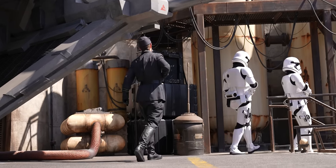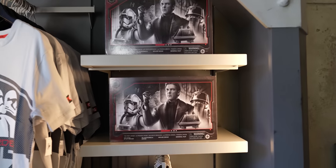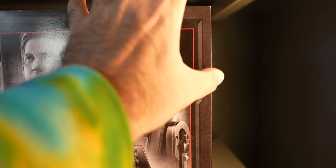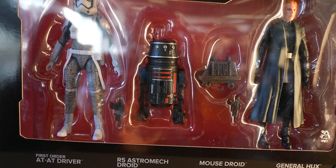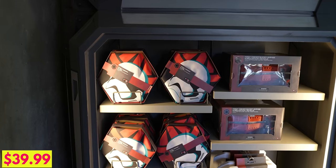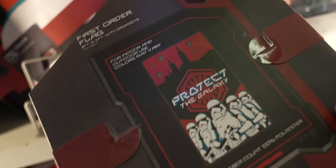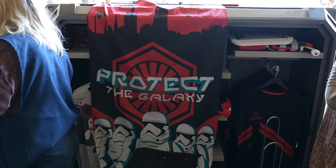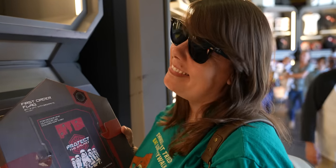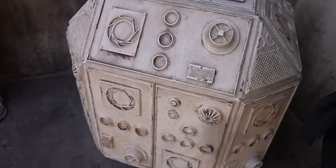Over at the First Order Outpost, they have a couple of new things. Similar to the new figure sets at Droid Depot, they have new figures here too — the exclusive new figure is the R5 unit from Rise of the Resistance. The only other new thing is this First Order flag — five feet by three feet, featuring the First Order Legion logo and the text 'protects the galaxy.' I feel like we should hang it in our house from the second-level loft.